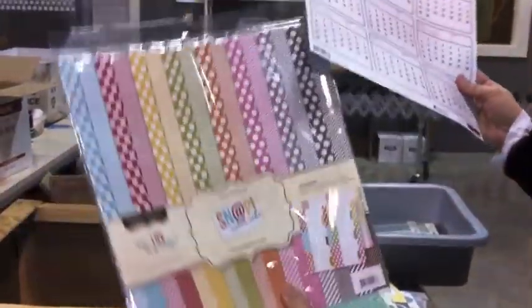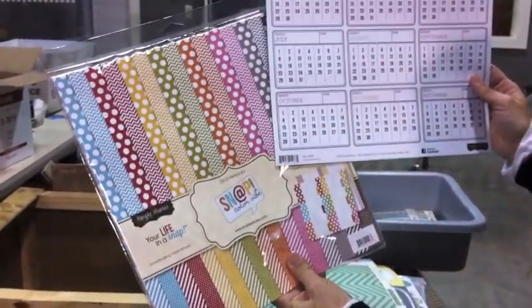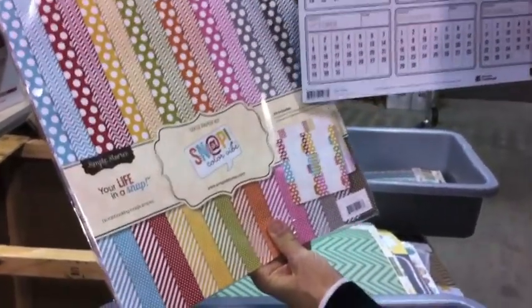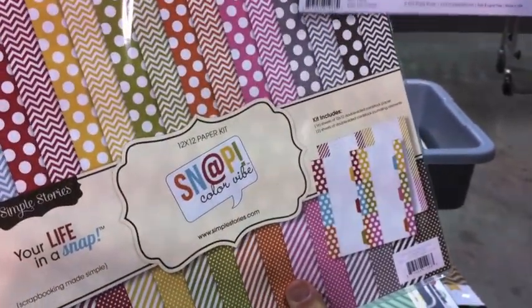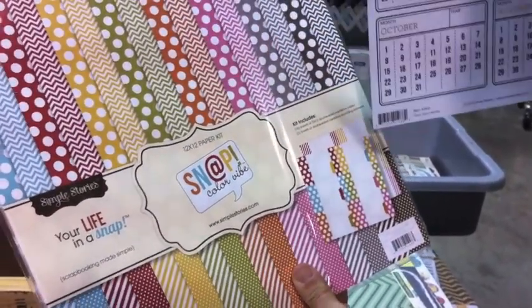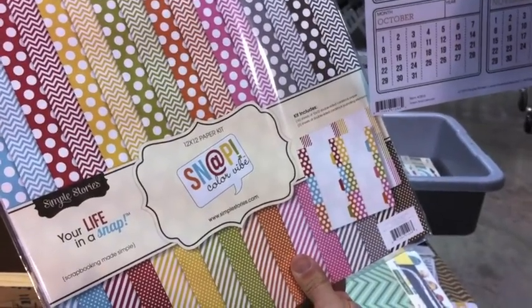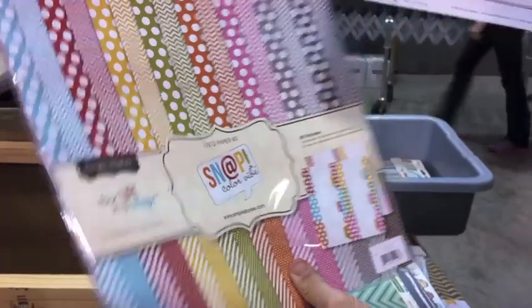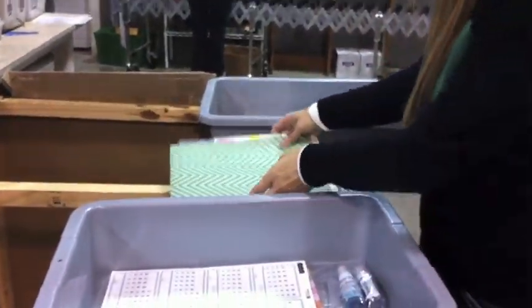This is the Simple Stories Snap collection, which also works really well for Project Life - they intended it to go on page protectors. They have a really great little binder system with some page protectors that's like a six by eight. And this also includes these little journaling cards that fit around a 12 by 12 that you can cut out and put into your page protectors. So this is another wonderful order and I think it's going to be a great day when she gets it - she's going to be really happy.